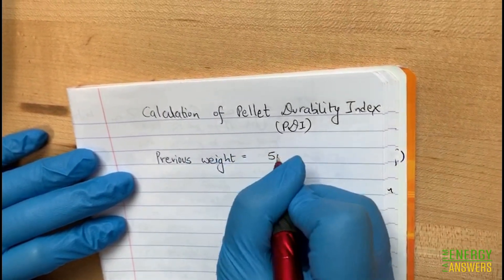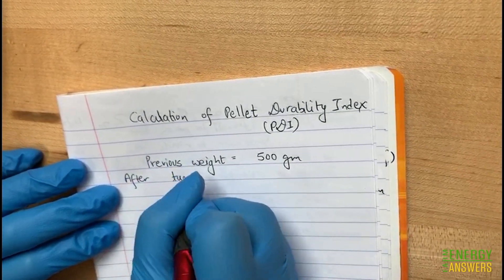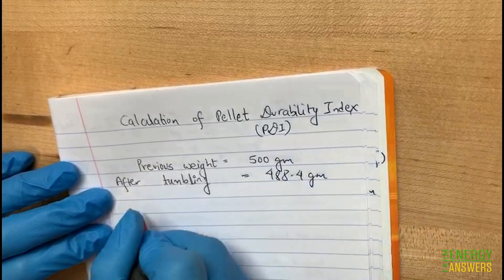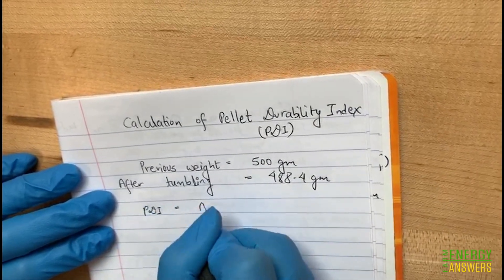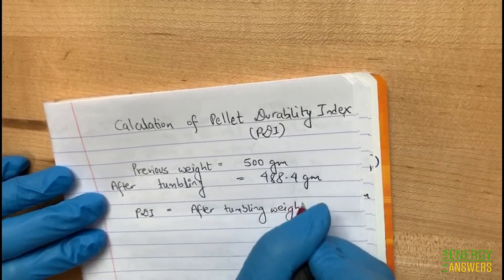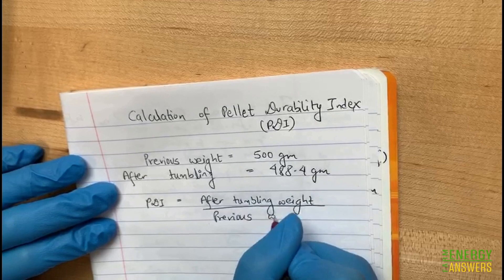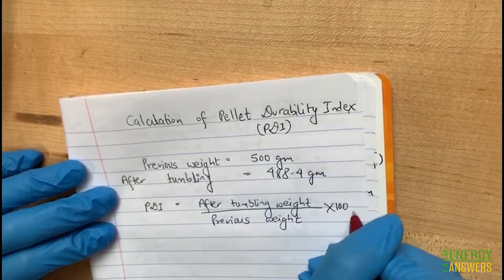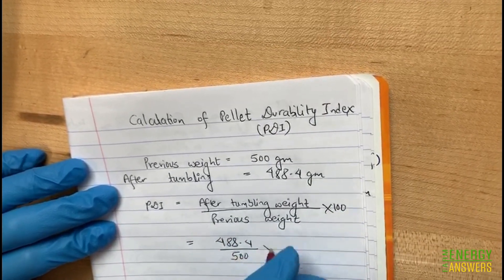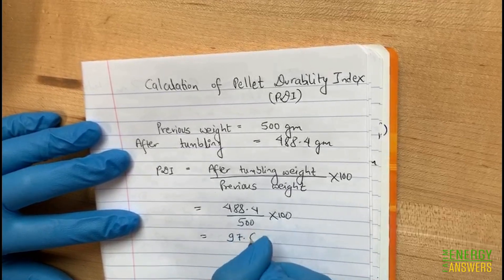Now we can calculate the durability index of our pellets. The weight before tumbling was 500 grams and the weight after tumbling is 488.4 grams. The pellet durability index, or PDI, is equal to the weight after tumbling divided by the weight before tumbling, times 100. So it would be 488.4 divided by 500, times 100, which gives a value of 97.6%.